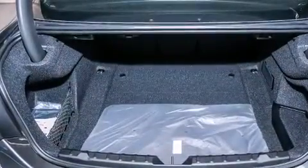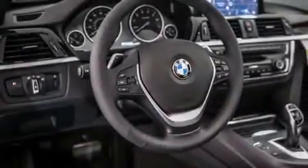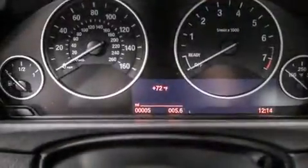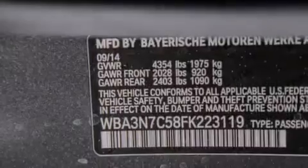Its top features and packages include the Premium Package, the Driver Assistance Package, a Navigation System, a Rearview Camera, BMW Apps, Comfort Access, a Smartphone Adapter, Satellite Radio, and Dakota Leather Upholstery.